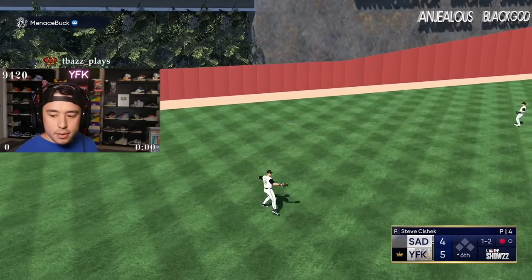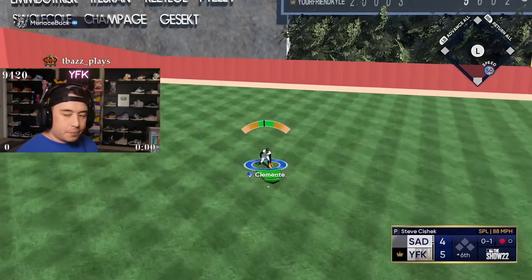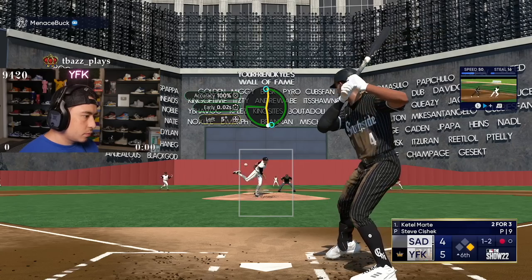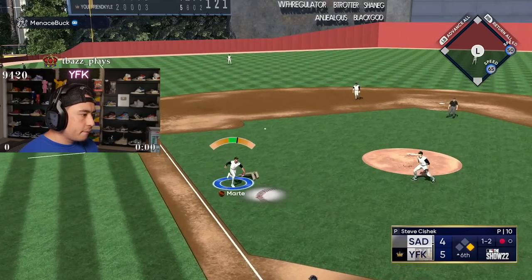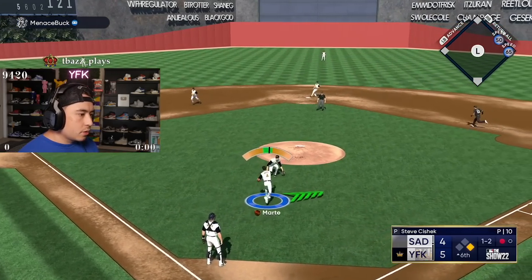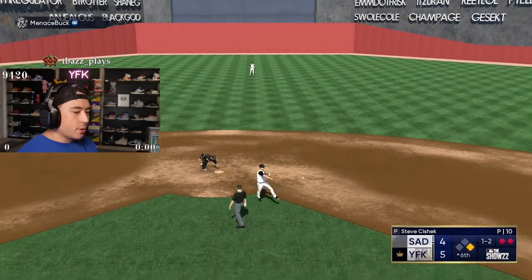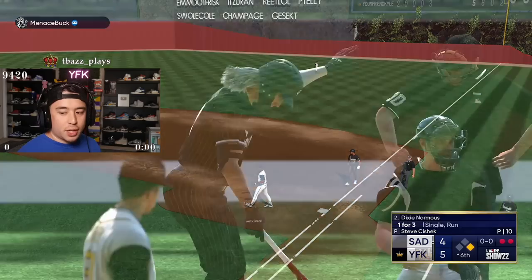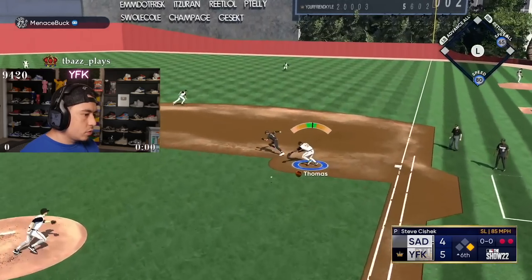Good first batter, Steve. Let's go, baby. Oh, that's gorgeous. I did not want to throw it yellow. I had to cancel like three times to make sure we were good. Good pitch.